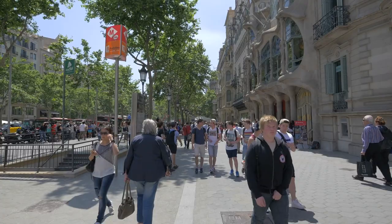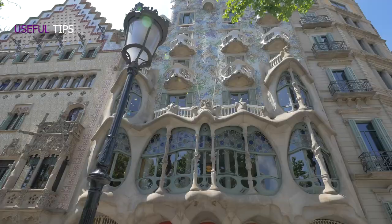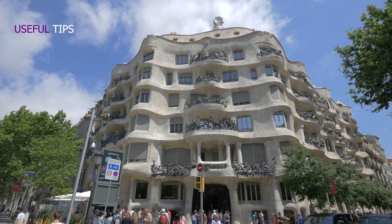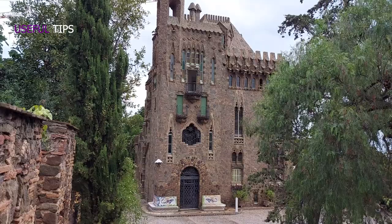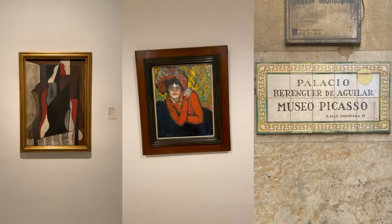Barcelona is usually crowded, especially during the summer, so plan your visits in the morning hours. Keep in mind that an interior visit to Casa Batlló or Casa Milà can be pricey, so why not visit Bellesguard Tower, which has a guided tour for only 10 euros.